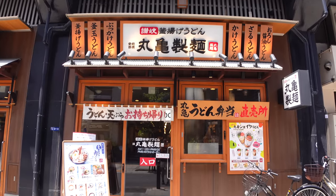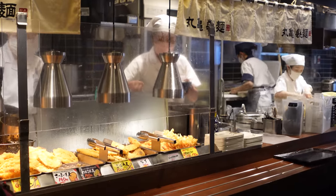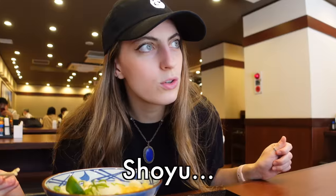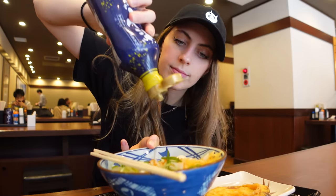This is Marugame Udon, and I live and die by this chain because it has saved me so many times. It's super cheap and affordable, with delicious udon, and the great thing is they have a wide variety of options — hot and cold udon as well as a bunch of sides. I've gone for a tempura satsuma-imo, sweet potato, to go with my shoyu oroshi udon, a summer special featuring cold udon with ginger, daikon, and sudachi lime. Time to dig in.